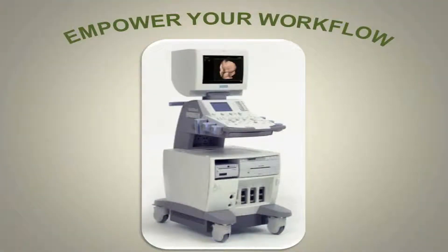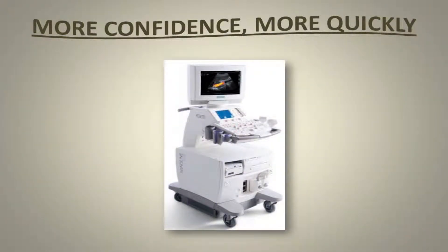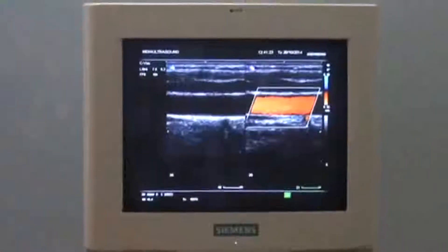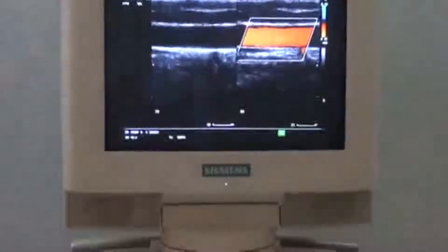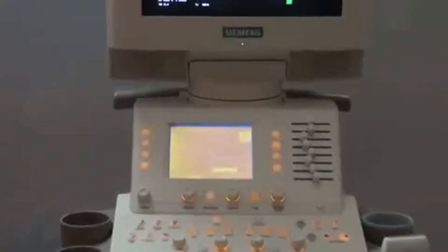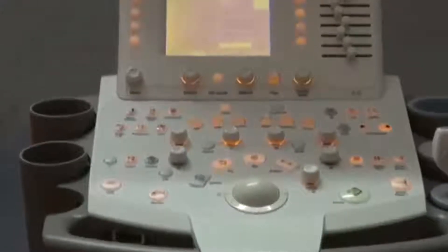The system lets you benefit from the migration of innovative Siemens technology. It supports your diagnostic decisions with excellent image quality, superb workflow solutions, and simple elegance of reliable, intuitive operation across a variety of clinical applications.